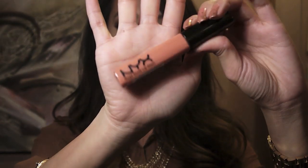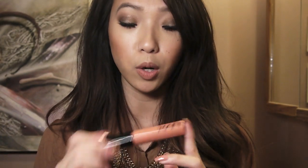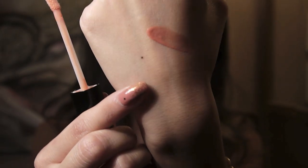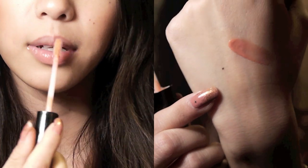The next one I have is another NYX product — it is the Mega Shine Lip Gloss. I really like these lip glosses and have probably mentioned them in a few other videos. This one is in the shade Smokey Look. I really like this lip gloss because it goes on really natural, especially on my lips since they are a little bit pigmented — when this goes on it's a little bit more on the sheer nude side. This one is a peachy nude color and it does have some shimmer in it. From the swatch it looks really pigmented, but when you have it on your actual lips it's pretty sheer.